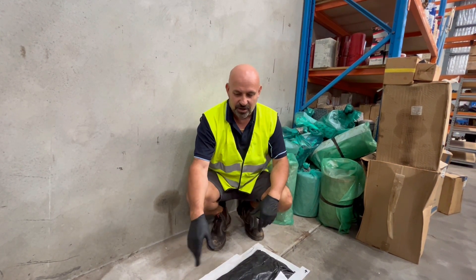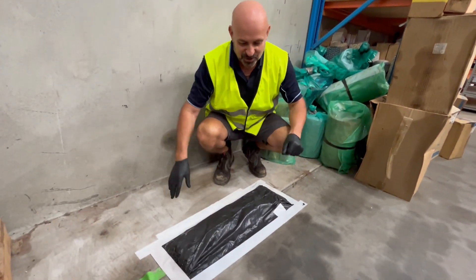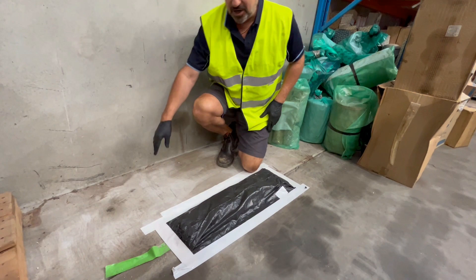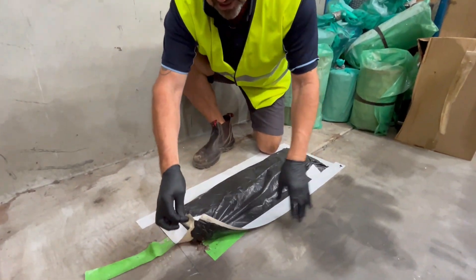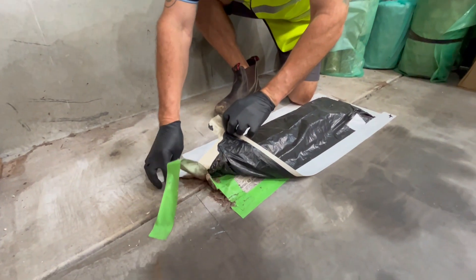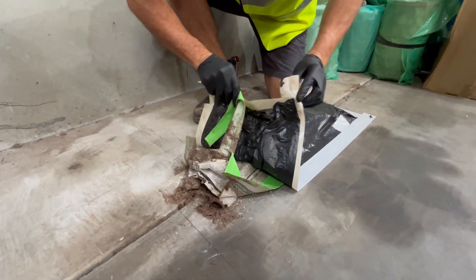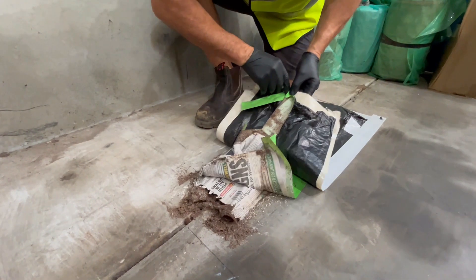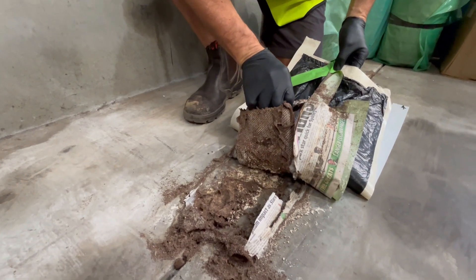We've got the Requiem bait bag in here — chlorofluazuron — so we're just going to check it. We haven't checked it yet but I'm going to pull it up now and see how it's going. We went for the bait bag because it's going to give us a larger amount of bait that we can put in here and hopefully get massive consumption.